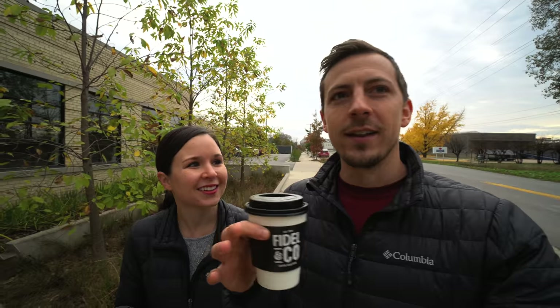We're in the East Village area of town and we came to a spot called Fidel & Co for coffee. We actually have a patron named Jonathan who lives near Little Rock, and he gave us so many suggestions for today — so thank you, Jonathan. This place is super cool. The outside has a really big mural with their logo on it, really colorful. Inside they have really cool light fixtures and a big coffee bar sign. Totally our kind of spot.